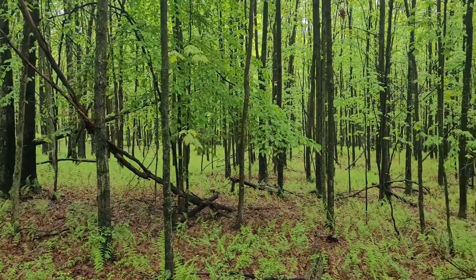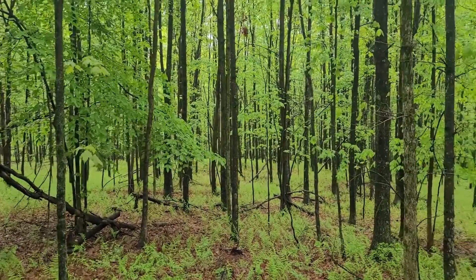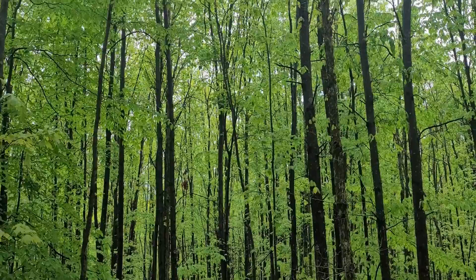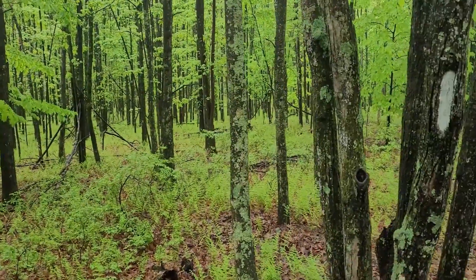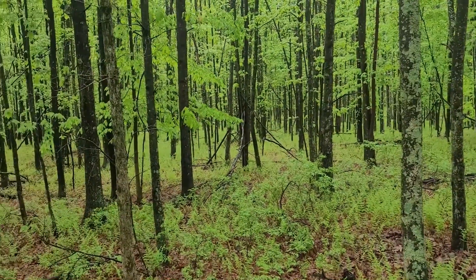I thought we were done with the uphill but still going up here. All the trees are in bloom, the ferns are beautiful. I stopped at this campsite here for a minute just to take a breather — we're almost at Sunfish Pond.